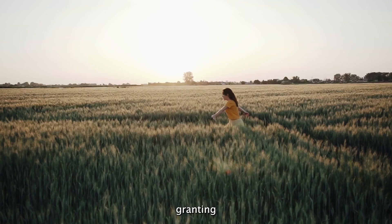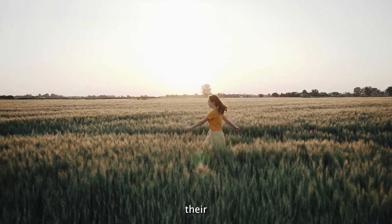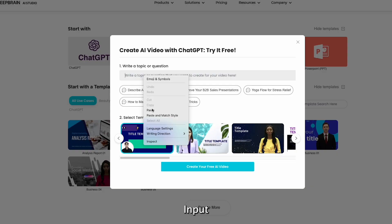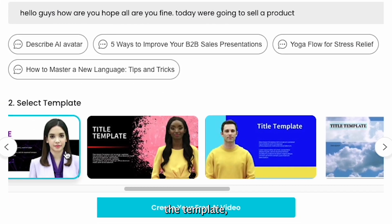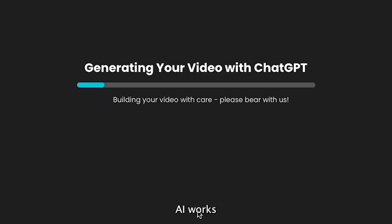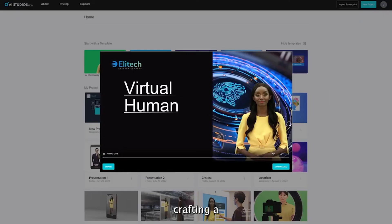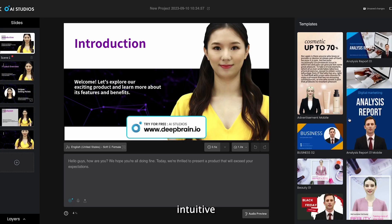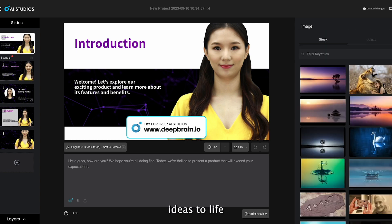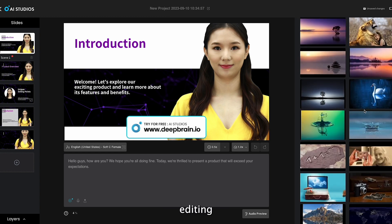It serves as the perfect video editor, granting beginners the freedom to unleash their creativity and produce remarkable content. Here's how it works: input the text, select the template, choose an avatar. Sit back and watch as DeepBrain AI works its magic, crafting a mesmerizing video in just a matter of minutes. With its intuitive interface and streamlined workflow, you can effortlessly bring your ideas to life without the complexities of traditional editing software.